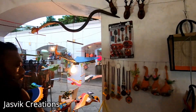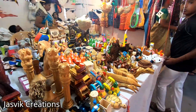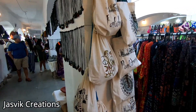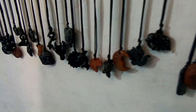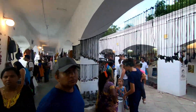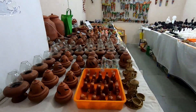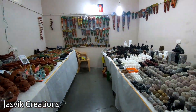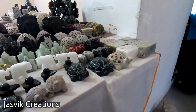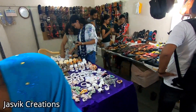Terracotta items, wood items, handmade bags, stone items with black color. There are hangings and sombrani as well. Here is a collection of marble items.